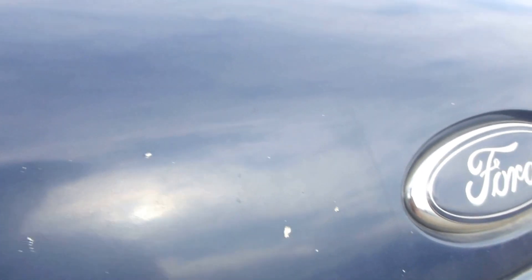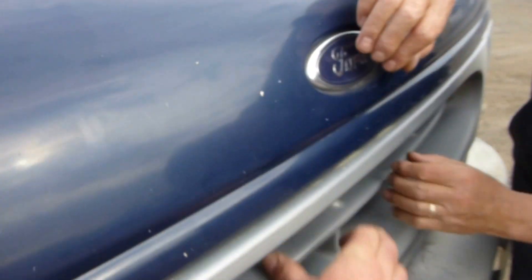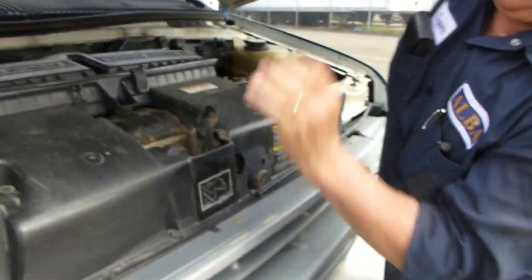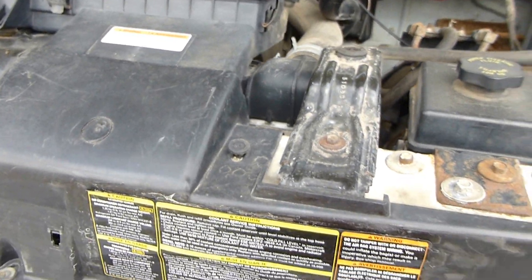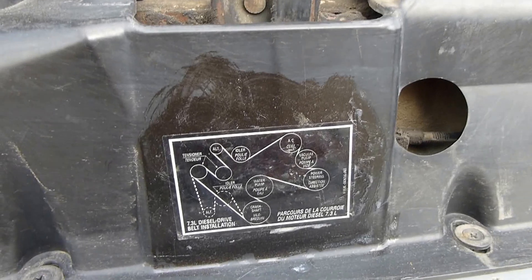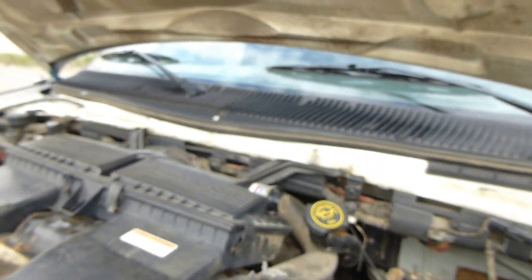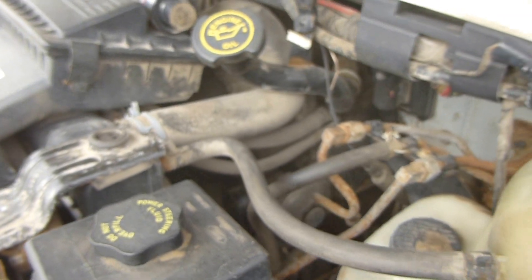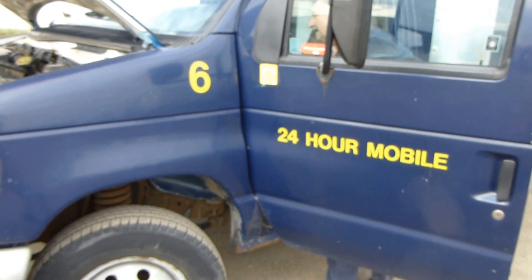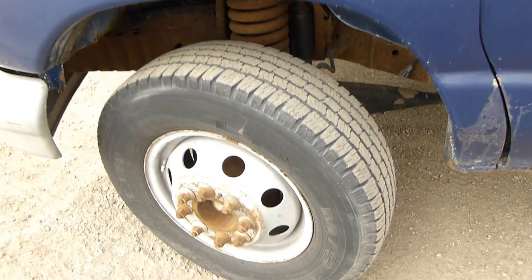Let you take a look inside. Power stroke turbo diesel — let you hear it rev up. Good Michelin tires on it, solid doors are tight, and the van body is all straight.